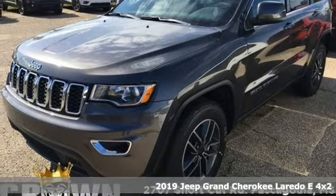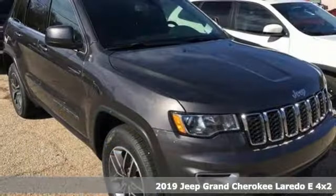Here's a new 2019 Jeep Grand Cherokee. The Jeep life fits your life.